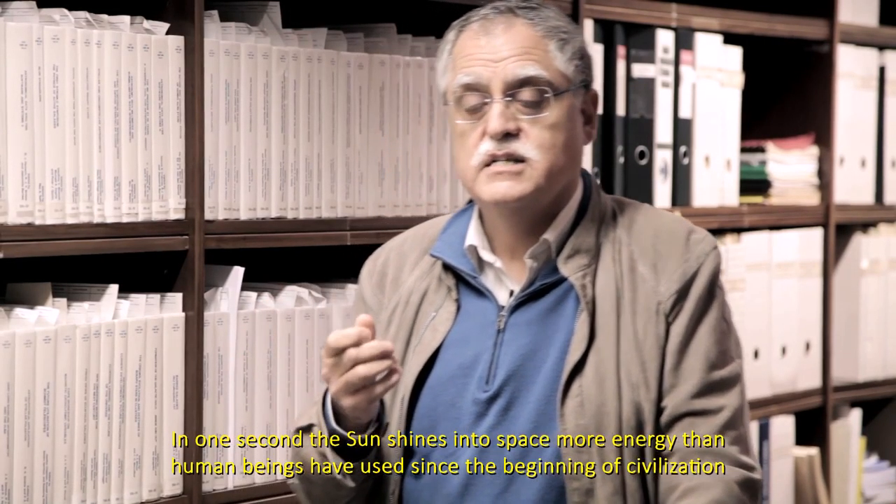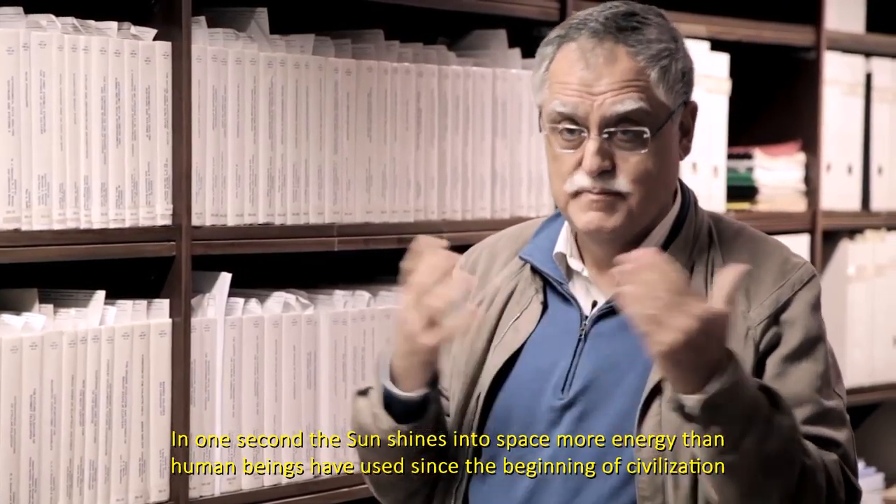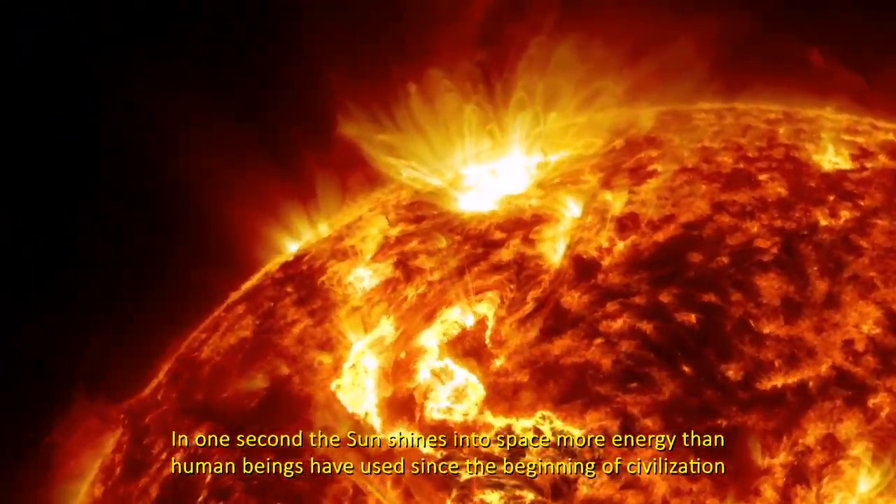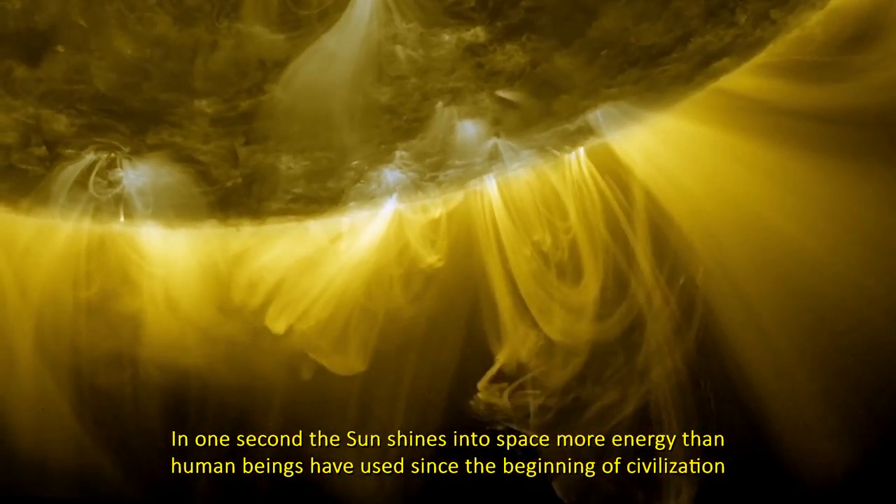En cada segundo, el Sol emite al espacio una cantidad de energía que es superior a la que hemos consumido los humanos desde el inicio de la civilización.